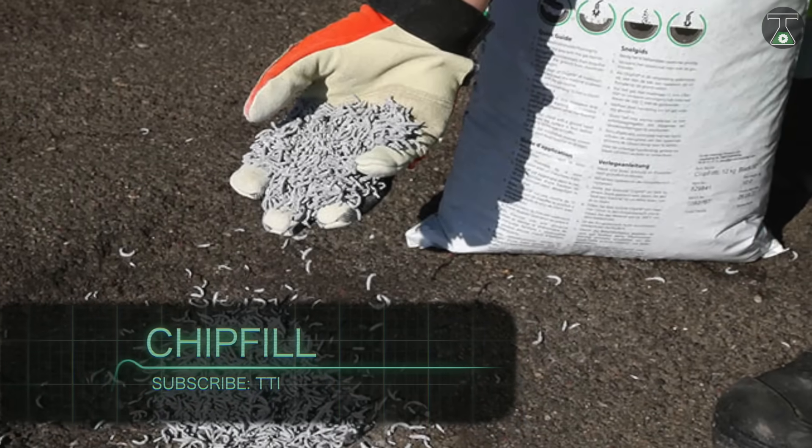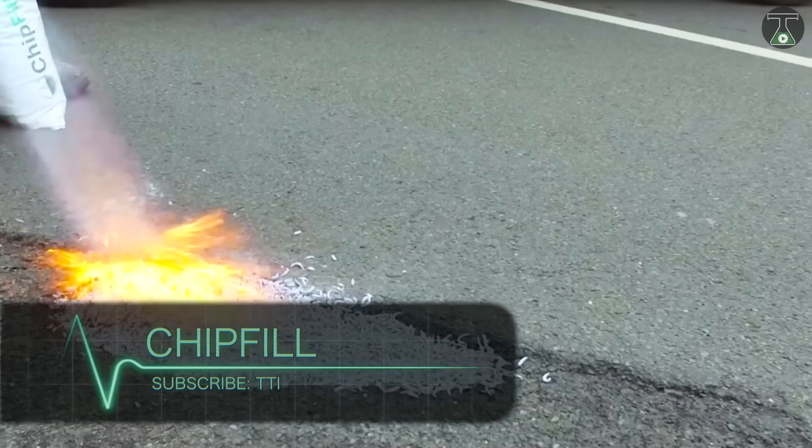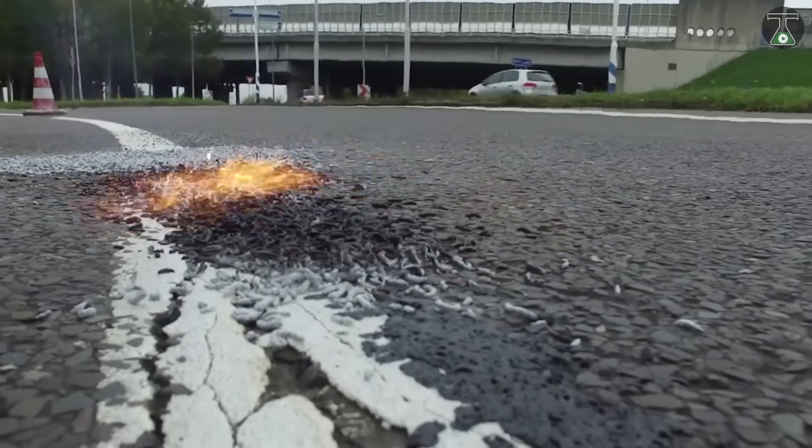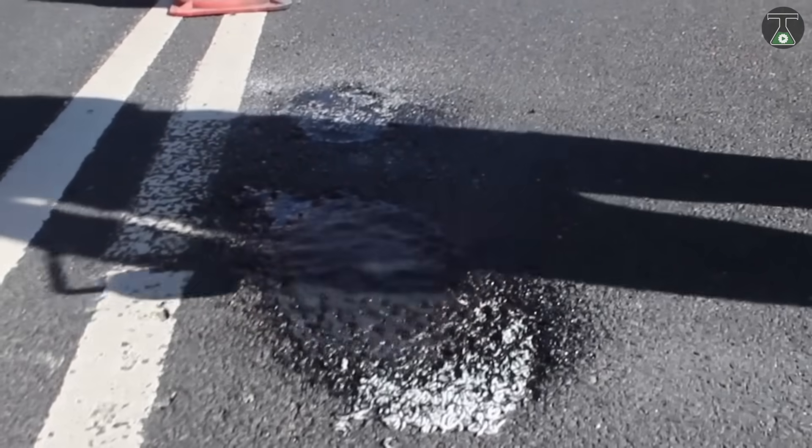Chip Fill. Created by Graveco Markings, a company specializing in the production and sale of thermoplastic for road markings, the Chip Fill is a new thermoplastic with unique qualities.